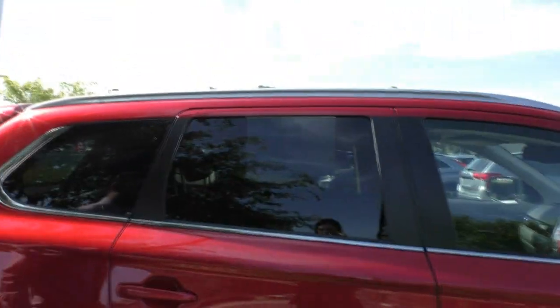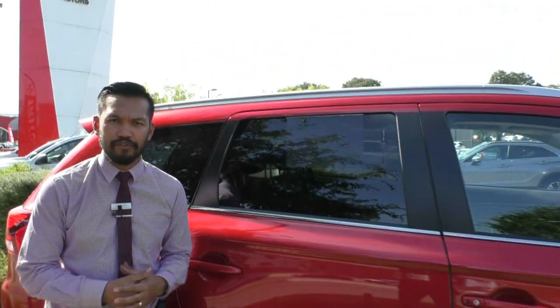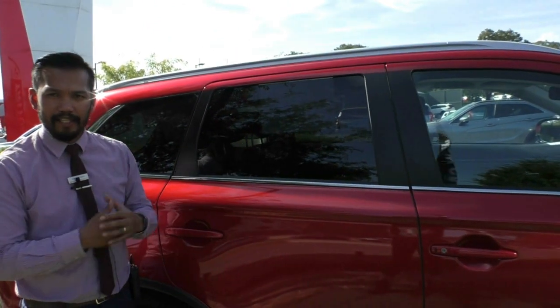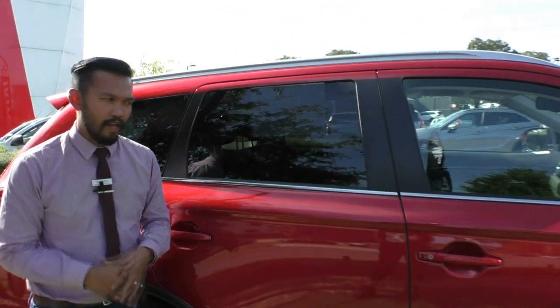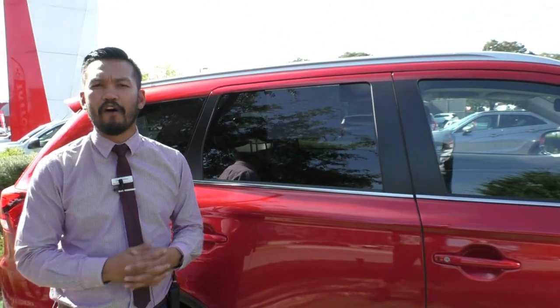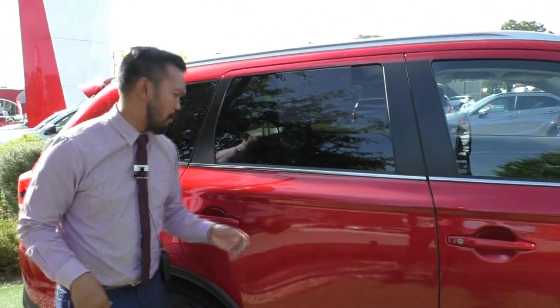In the back here, you do have the privacy glass. It's not just tinted windows — it is privacy glass, it's a dyed tinted window in the actual glass itself. They do come UV protected, but only minimally. So I would advise getting a heat shield and carbon tint on the car as well.